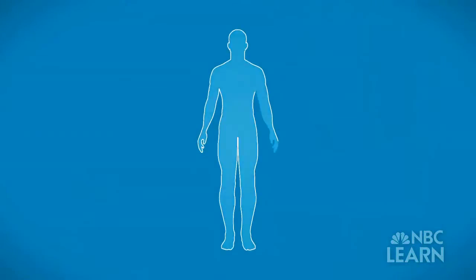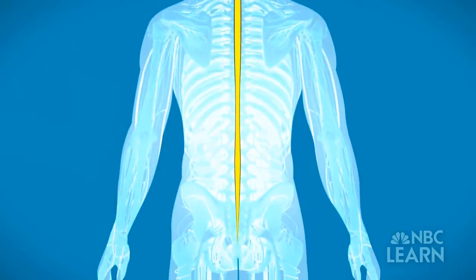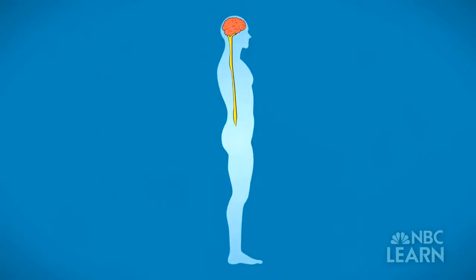In humans, voluntary movement starts in the central nervous system, which consists of the brain and spinal cord. Nerve cells in the spinal cord, called motor neurons, fire off signals that tell the muscles to contract, which then moves the joints and allows the legs to move.